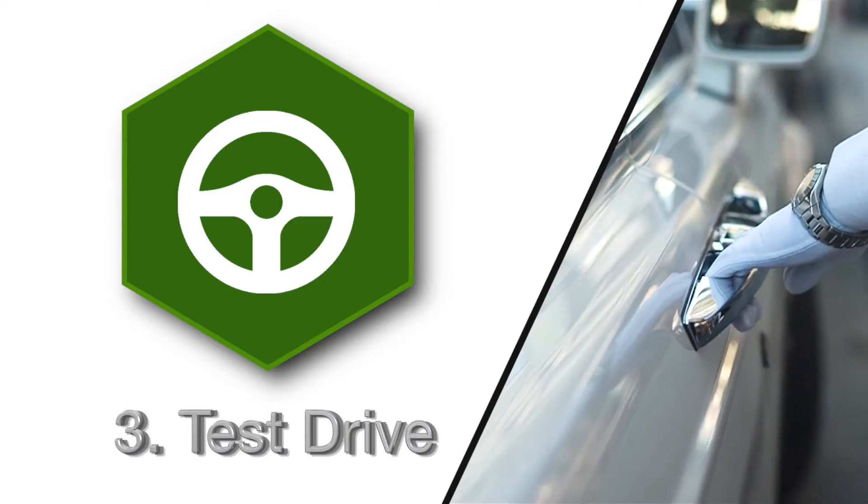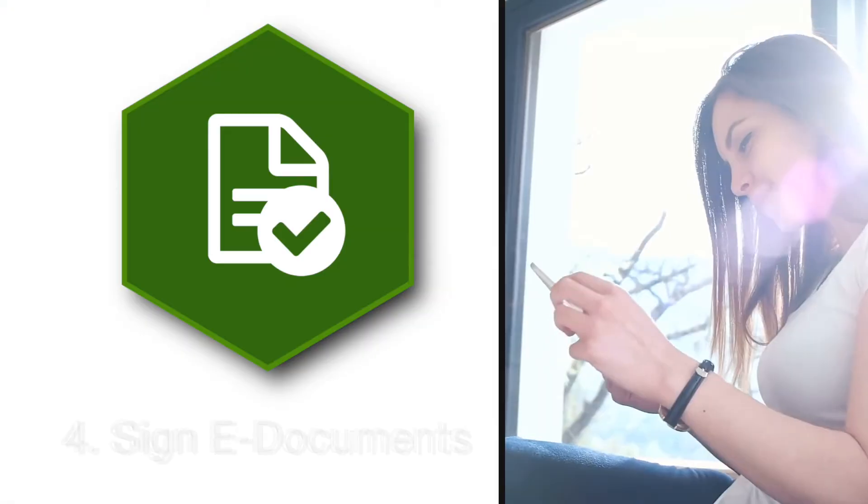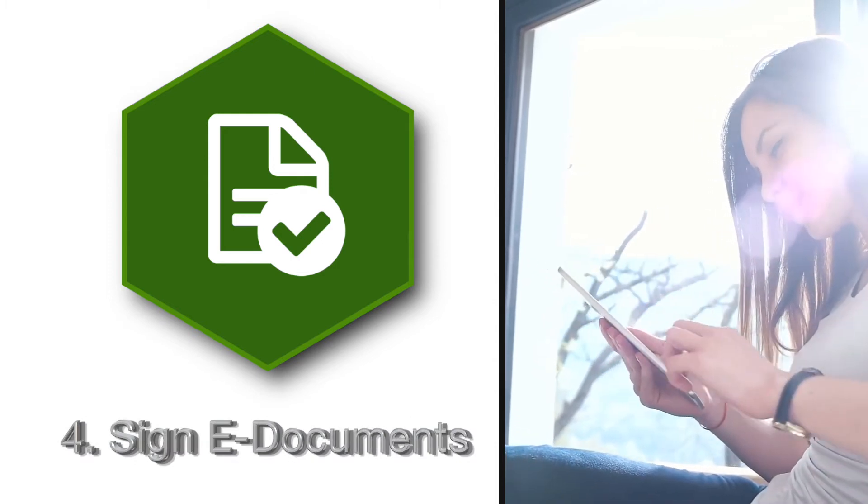Set up a test drive, so you can feel comfortable you've picked the right vehicle for you. Sign the e-documents to finalize the deal.